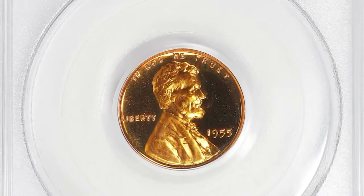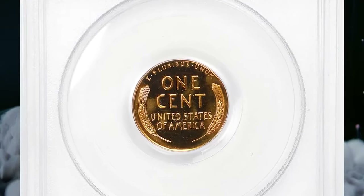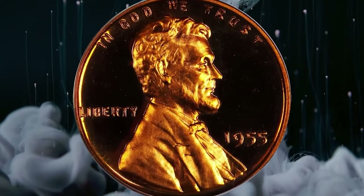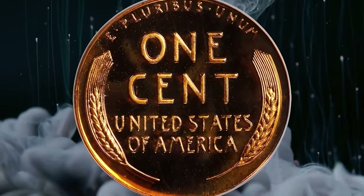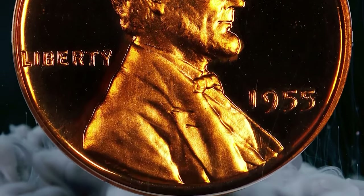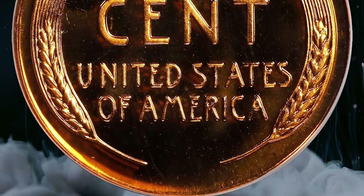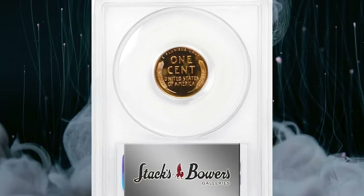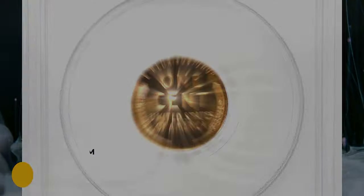Here is a 1955 Lincoln cent in PR69 Deep Cameo condition — a truly memorable coin. As the assigned grade suggests, virtually flawless surfaces are dressed in vivid fire-orange mint color; watery fields support satiny design elements. The entire package is smooth in hand and virtually pristine. The proof vintage of this issue is 378,200 pieces — not overly generous for the decade and paltry in comparison to later date issues in the proof Lincoln series. This rare specimen was sold for $50,400.